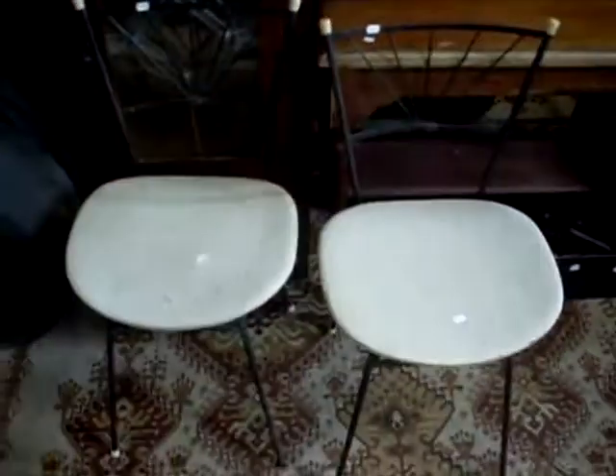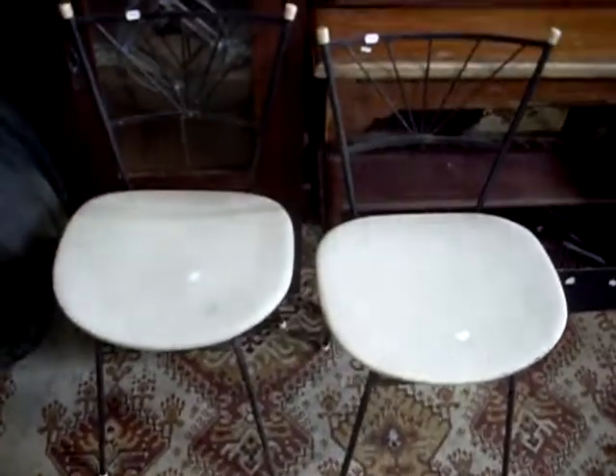These are lovely — a little pair of Clement Meadmore chairs. Really good condition, they are, lovely little things.